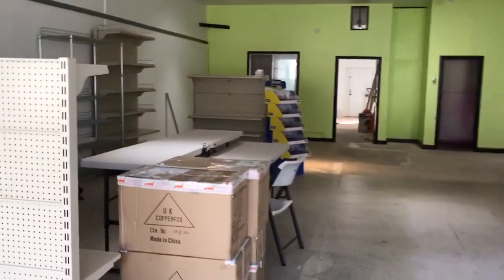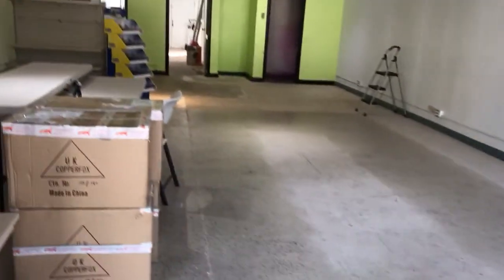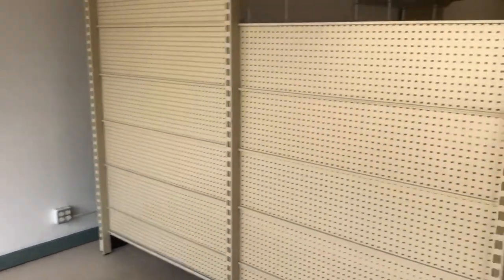Hi guys, this is Aiden's Toy Trope. I'm back here at the store — it's almost 6 p.m. at night and we haven't done a lot of work, so I'm afraid this looks a lot the same as it was before.